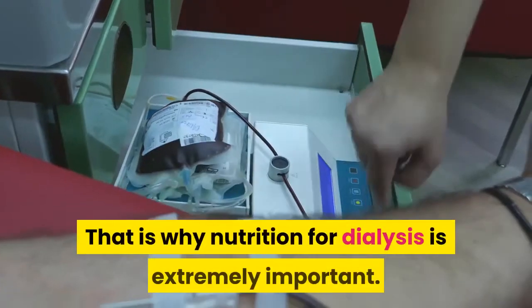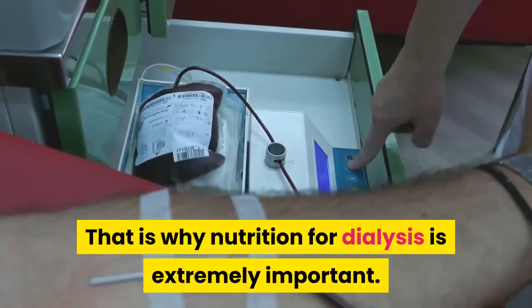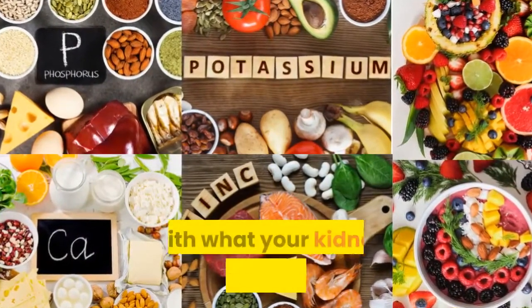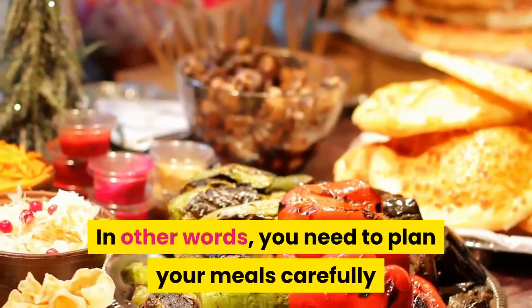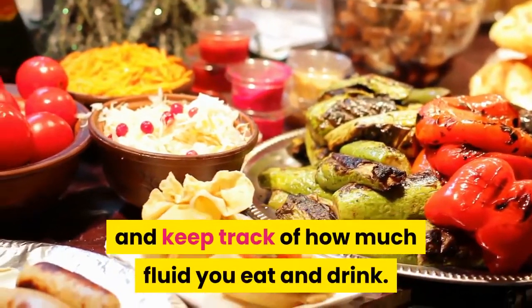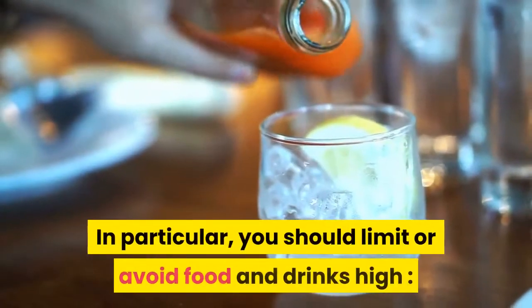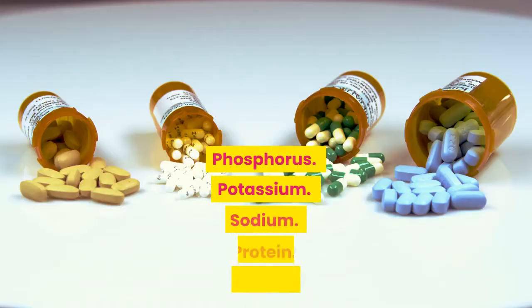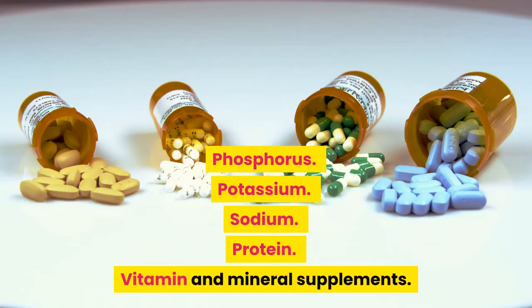That is why nutrition for dialysis is extremely important. You can combine what you eat and drink with what your kidney treatment eliminates. You need to plan your meals carefully and keep track of how much fluid you eat and drink. In particular, you should limit or avoid foods and drinks high in: phosphorus, potassium, sodium, protein, and vitamin and mineral supplements.